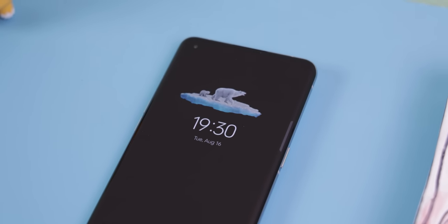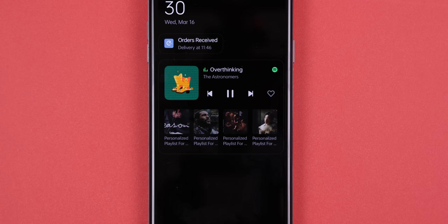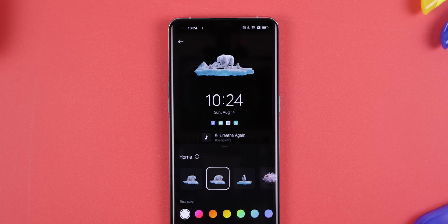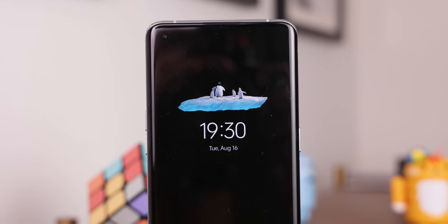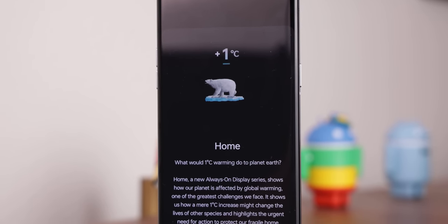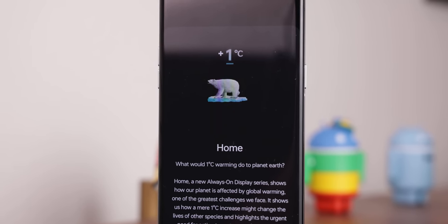ColorOS 13 has brought a huge upgrade to the always-on display. It now reduces the menu hierarchy and makes information much easier to spot and control. For example, Spotify will pop up playback controls and even some of your favorite playlists. Food delivery apps like Zomato or Swiggy will show order status updates. There are also new animations in the Home section — moving animals like polar bears or penguins on ice, or a clownfish circling a coral reef — each with a second meaning calling attention to climate change.